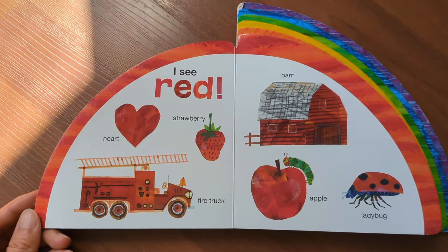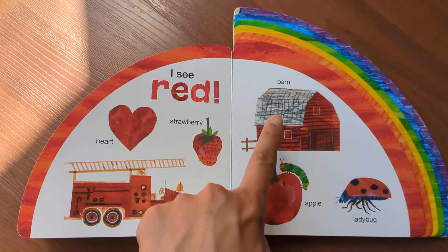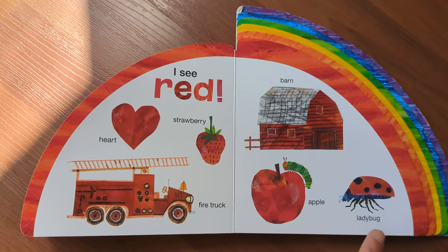I see red: heart, strawberry, fire truck, barn, apple, ladybug.